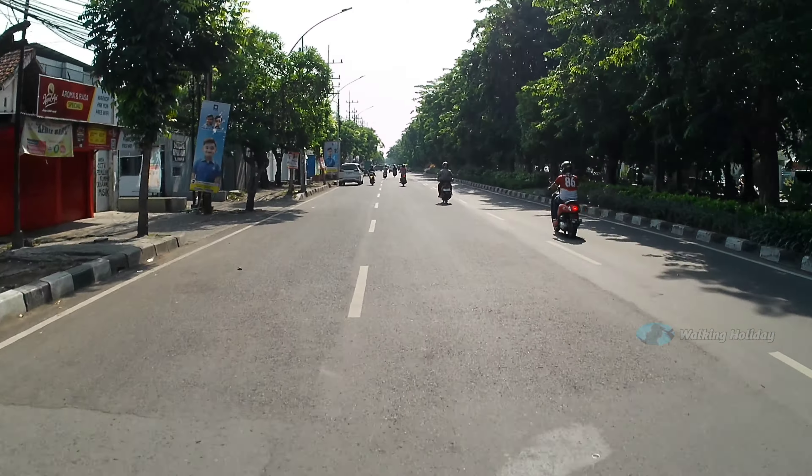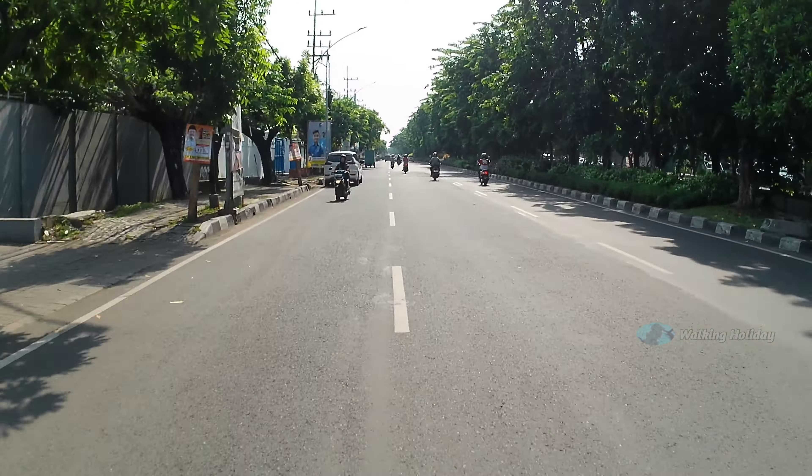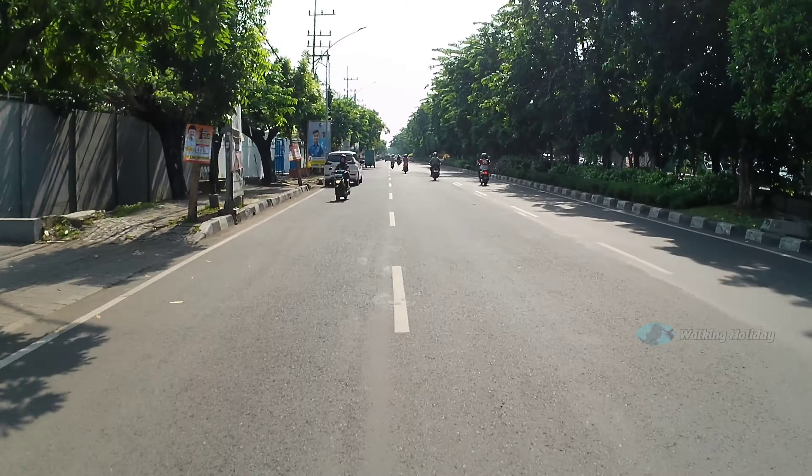Buat yang berkunjung ke kota Surabaya, bisa cobain berkunjung ke Hoki Buah. Yang kita datangi ini cabang Pakwon City, karena kalau tidak salah sudah ada 5 cabang dan ini cabang kelima. Kalau belok kiri ini menuju ke perumahan Gading Pantai dan bisa menuju ke Pantai Kenjeran.